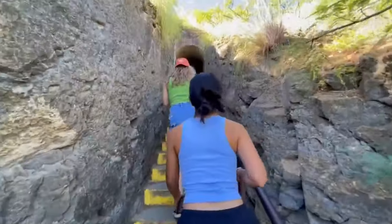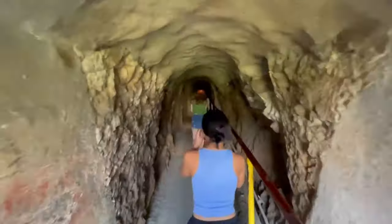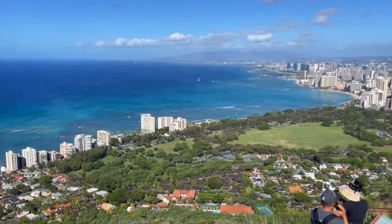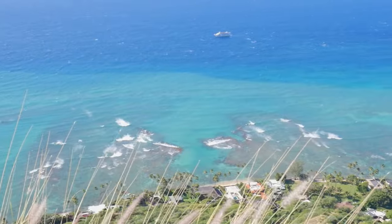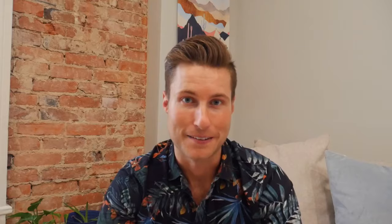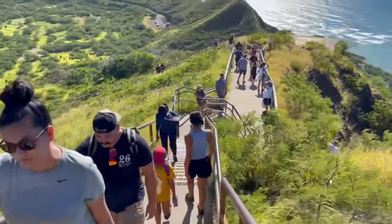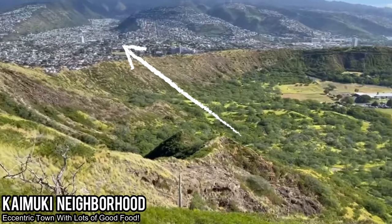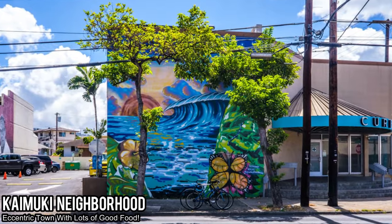Nowadays you have to reserve a time slot and it gets very busy, so the earlier you go the better. The hike itself is really cool — not too difficult. You go through a tunnel and at the end get amazing views of Waikiki Beach and other parts of the island you'll be excited to explore. Once you finish hiking Diamond Head, return back down the out-and-back trail and head to the nearby neighborhood called Kaimuki.